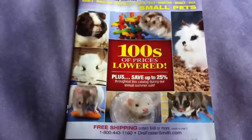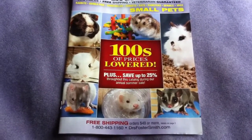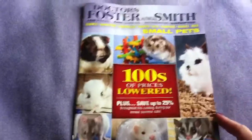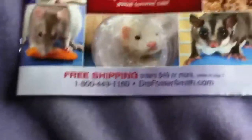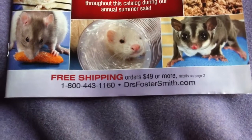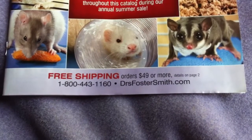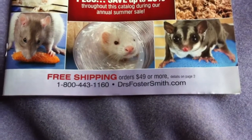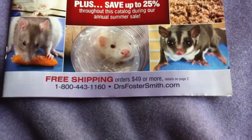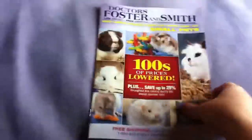So here's the cover. It says hundreds of prices lowered, plus save up to 20% throughout this catalog during their annual summer sale, so now would be a good time to get this catalog. There's free shipping on orders $45 or more. You can call 1-800-443-1160 or go to drfostersmith.com to get this catalog sent to your house.